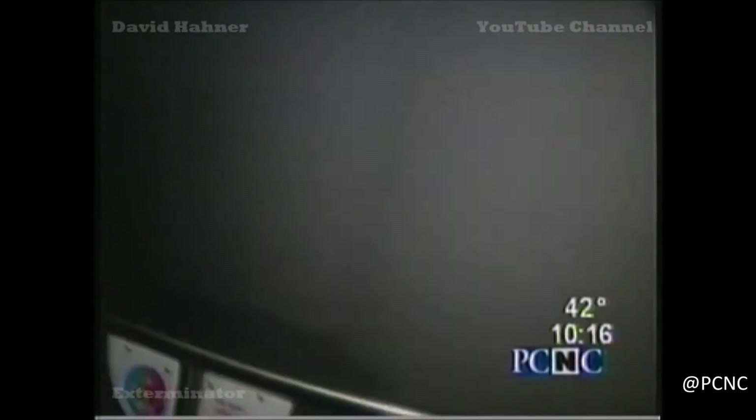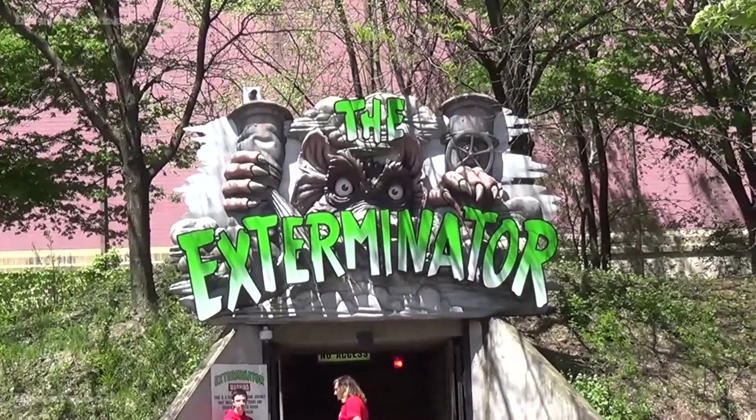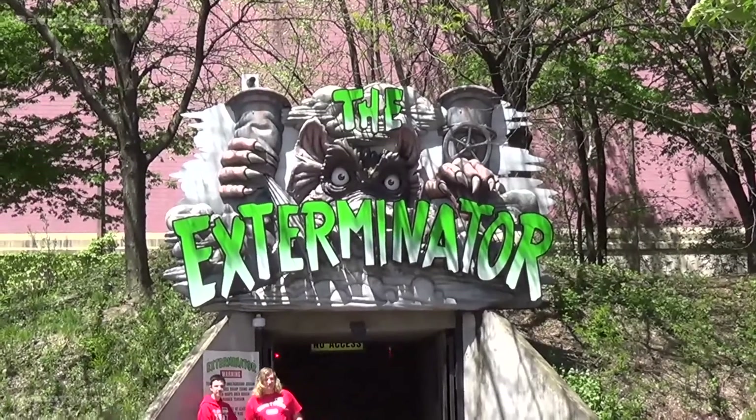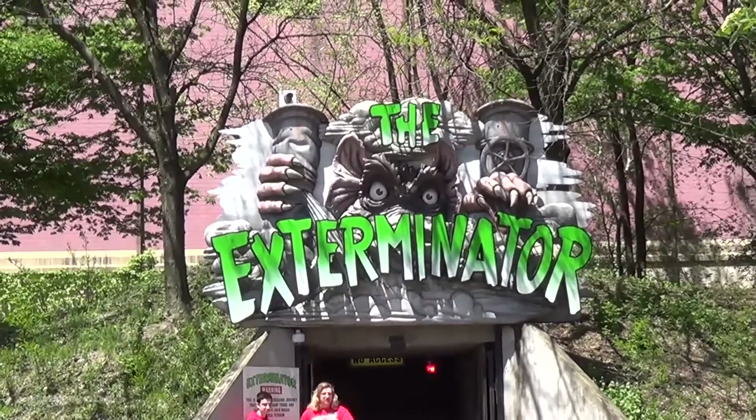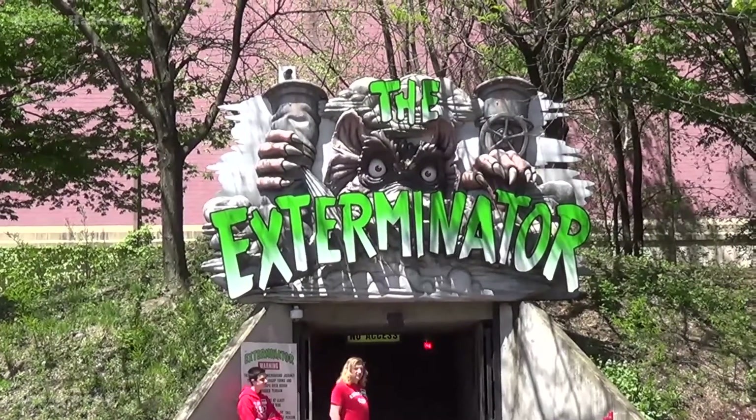This ride is great for what it is, but why is it so low on the list? It is mainly for personal preferences — I have to be in the mood to ride it, but that should not discourage you from riding it. Exterminator is a lot of people's favorite and is one of the most popular rides in the park, always getting long lines.